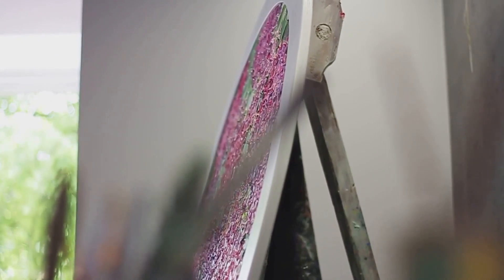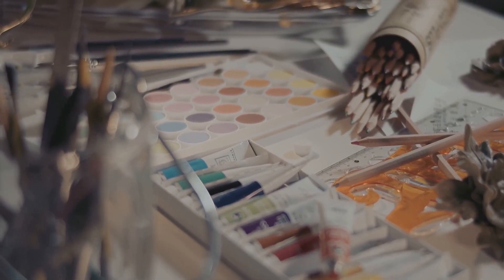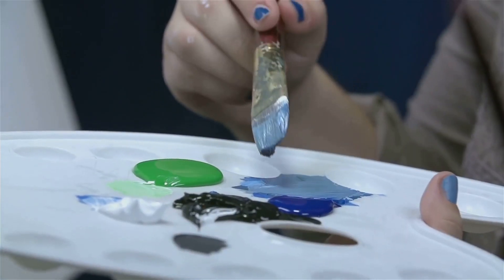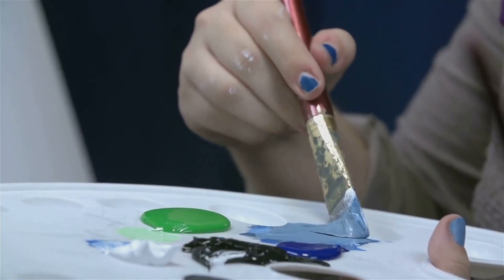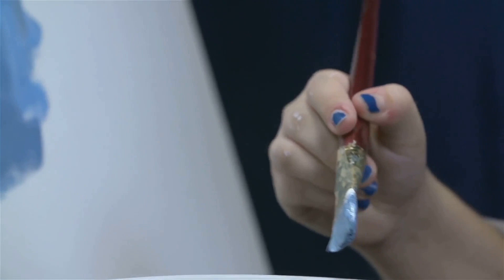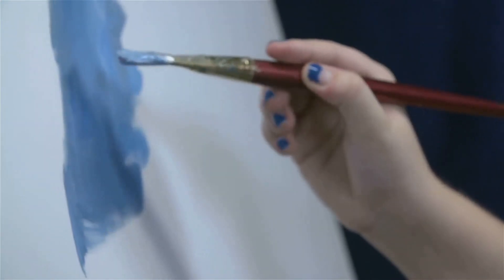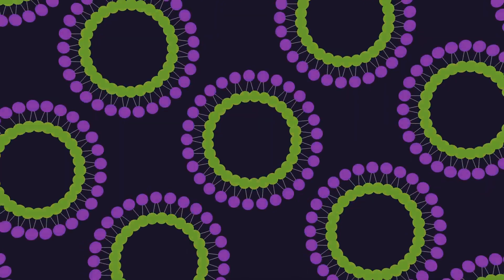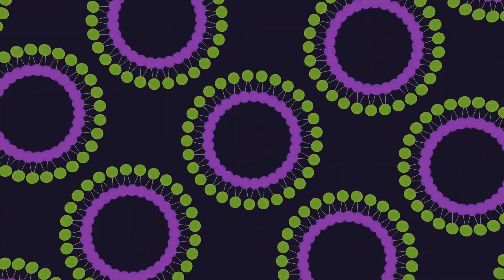Remember, the size of your dotting tools will determine the size of your dots, so variety is key. To start, we'll choose our color palette. Dot painting is all about contrast and balance, so aim for a mix of light and dark shades. Now let's get dotting. Dip your tool into the paint, ensuring it's fully coated but not dripping. Aim for the middle of your canvas and press down gently. Lift the tool straight up and voilà — your first dot. We're creating a pattern, so start with a central dot and work your way out, creating concentric circles. You can stick to one color or switch it up — it's your masterpiece after all.